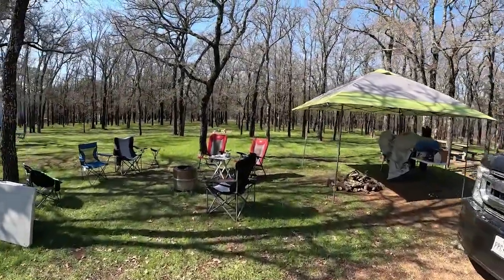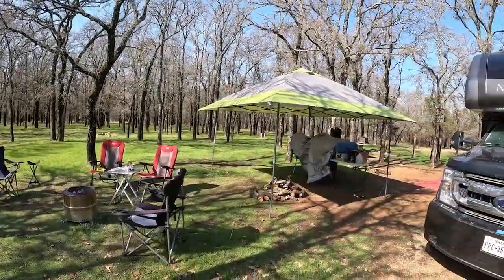Look at my patio. You'll notice we got a lot of gear set up here. This is the weekend of Dillo Days, the first annual Dude RV event.